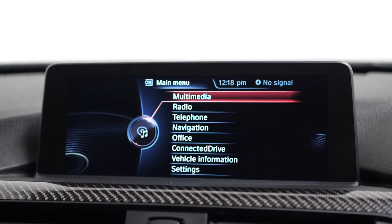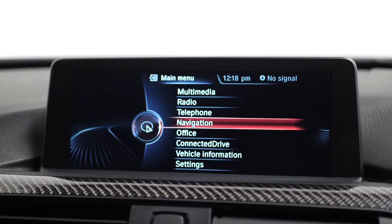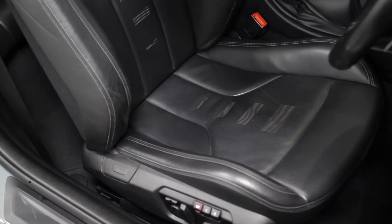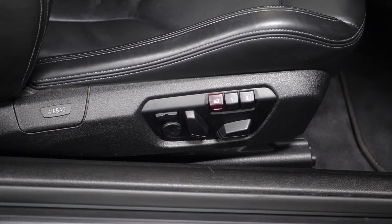Where you can locate your DAB digital radio, your BMW ConnectedDrive, Bluetooth, satellite navigation, and your front and rear parking sensors. You have the electrically adjustable heated M4-specific seats for the driver and passenger, with the driver's memory function.